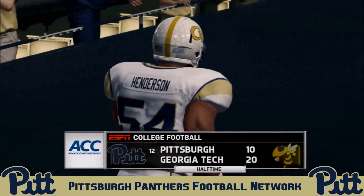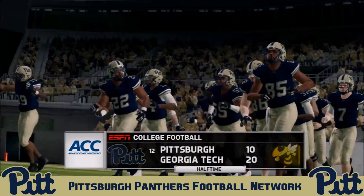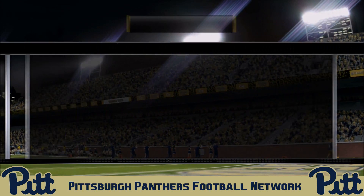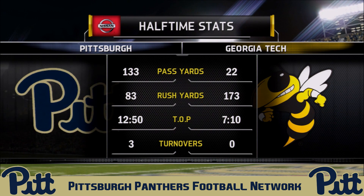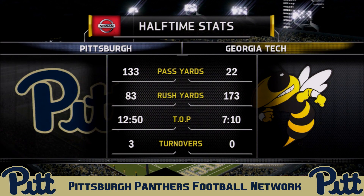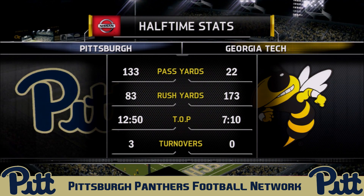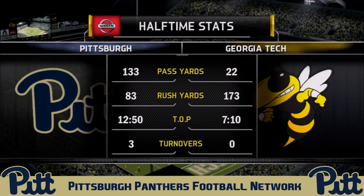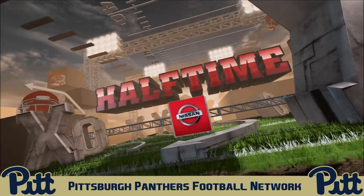The Panthers go into halftime trailing unranked Georgia Tech 20 to 10 at Bobby Dodd Stadium. It's been a struggle — DiNucci is up to 133 passing yards and 83 on the ground, but Georgia Tech is gashing them for 173 rushing yards. J.J. Green had a big touchdown. The Panthers will need to stack the box and force Georgia Tech to pass if they want to come away with a victory.